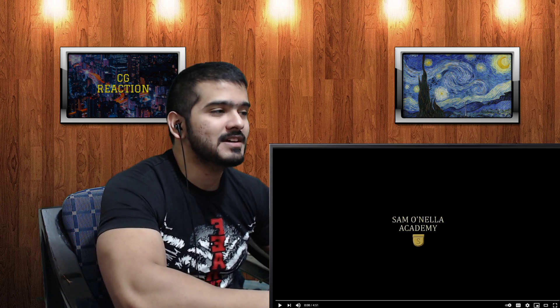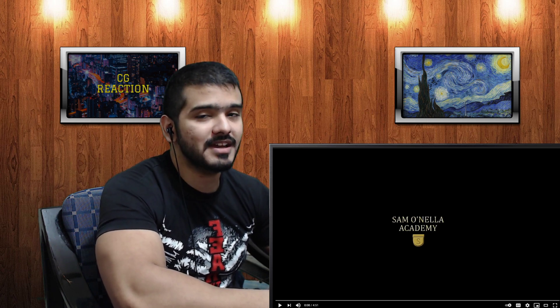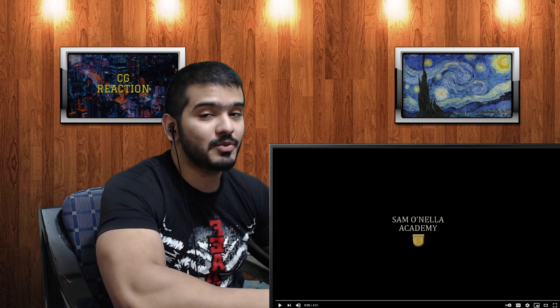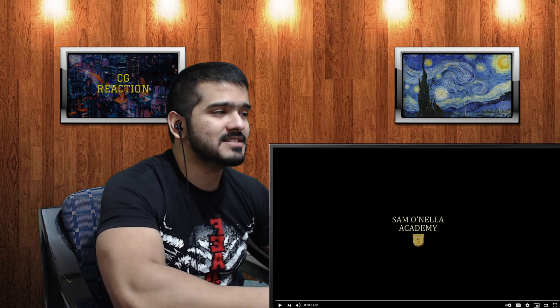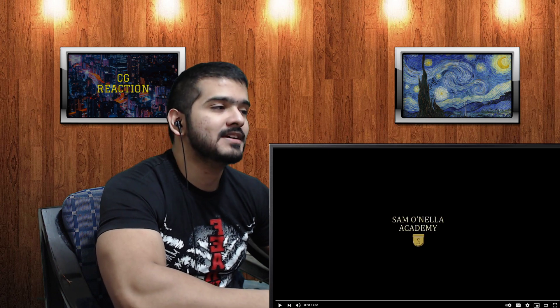Since it's Sam's video, it's gonna be funny as well. I've reacted to quite a few Sam videos by now — if you haven't seen my reactions, check out the end card, I've created a playlist for it. There's also a link in the description for all my videos. Hit like and subscribe, hit the bell notification so you know when I upload.